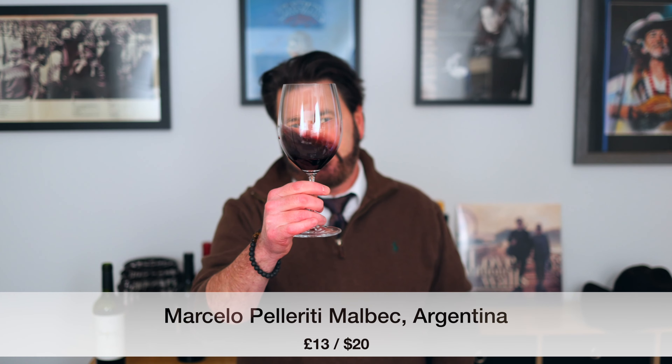Today's wine is the Marcello Pelleriti Malbec from Mendoza, Argentina, and true to its varietal character, an inky dark purple in the glass.